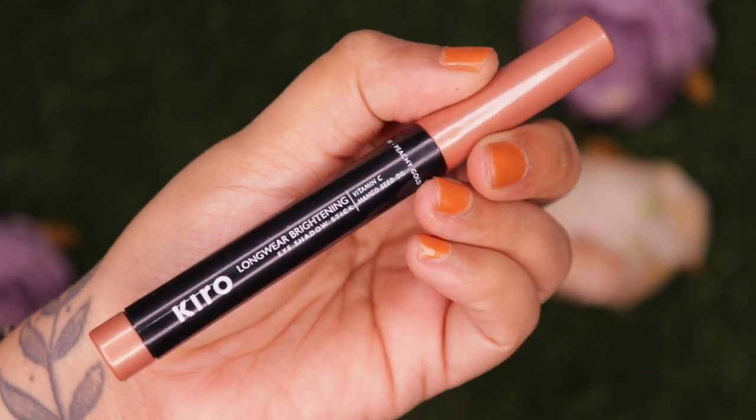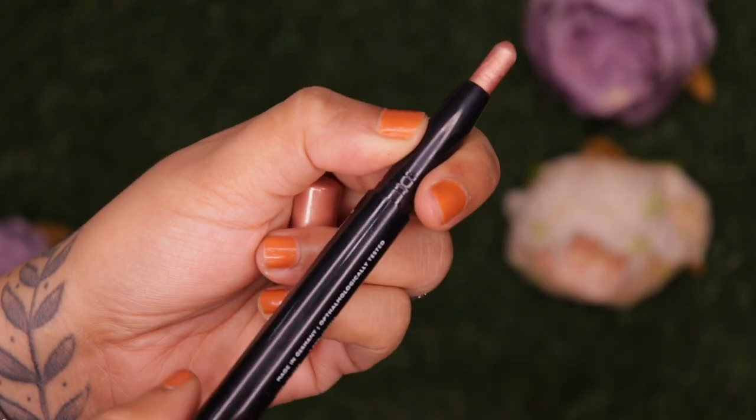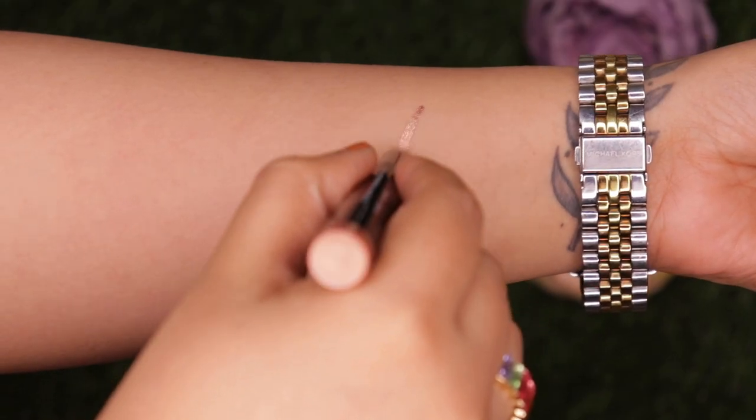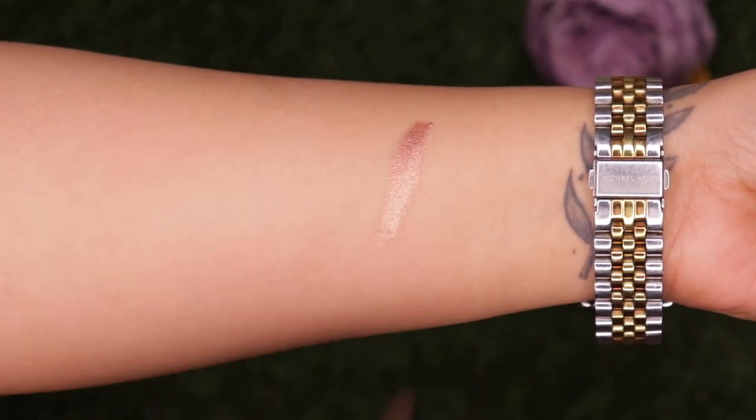The shade I have is Peachy Gold and they offer about five shades in total. These are priced at 1050 rupees for 1.4 grams of product. The cap at the bottom is color coordinated and it is a retractable type of eyeshadow stick, and this is how the shade Peachy Gold looks.